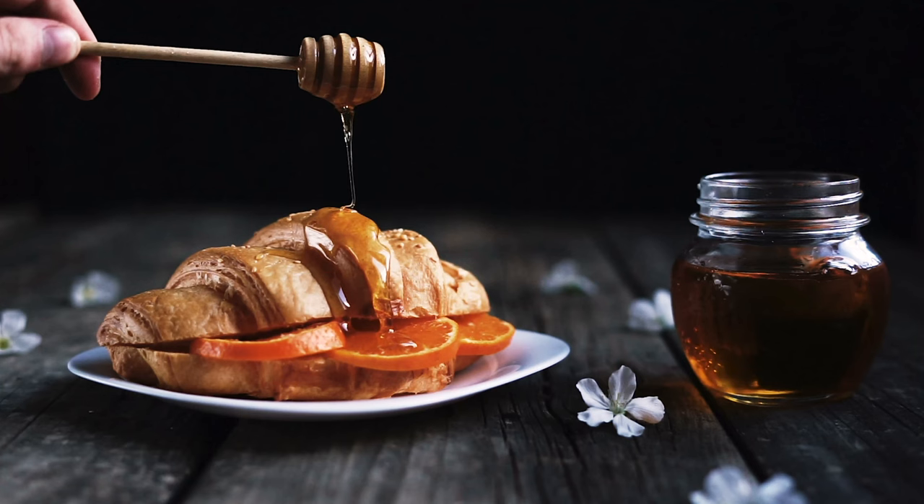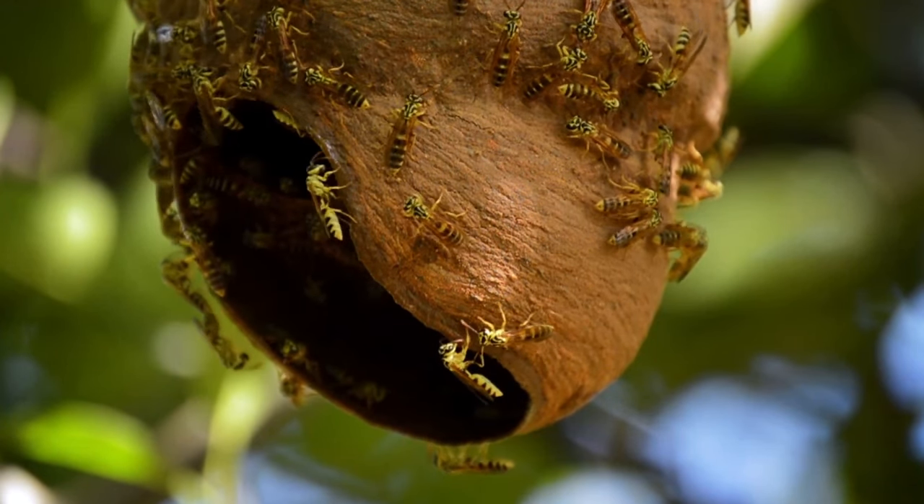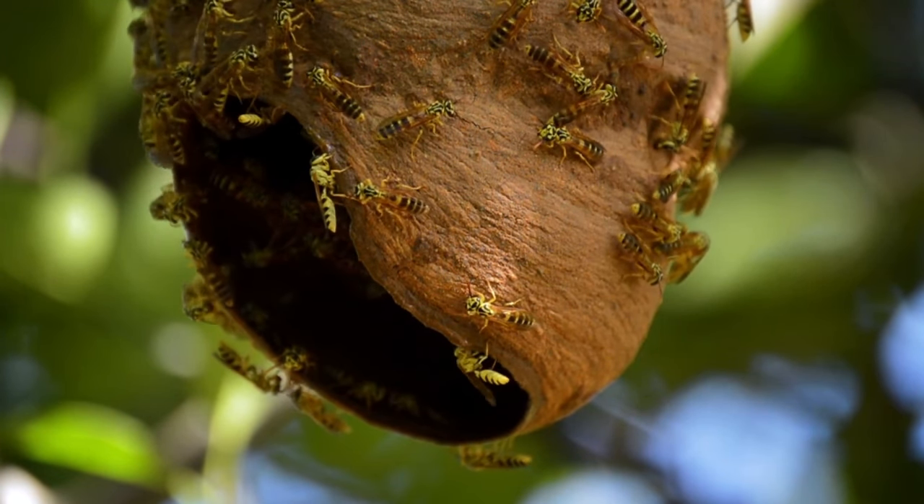8. Honey. Honey is a unique food because it has an indefinite shelf life due to its natural preservatives. It's a versatile sweetener and can be used in baking, cooking, or as a spread. Honey also has medicinal properties, making it a valuable addition to your stockpile.